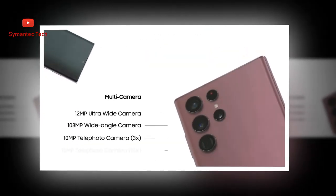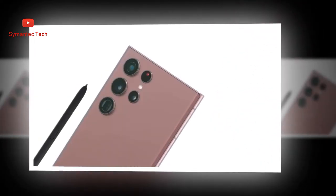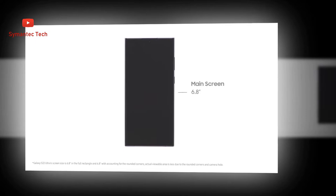The Dynamic AMOLED 2x display with Vision Booster is glare's worst nightmare, hitting 1750 nits at its peak. The 120Hz adaptive refresh rate keeps the scroll smooth, adjusting to what's on screen for an optimized view.